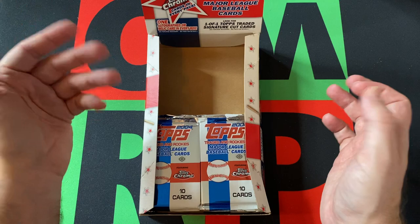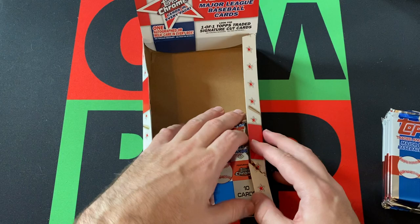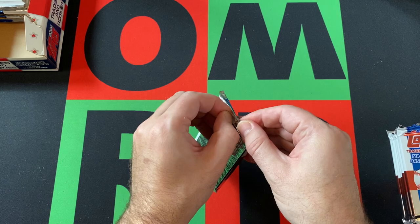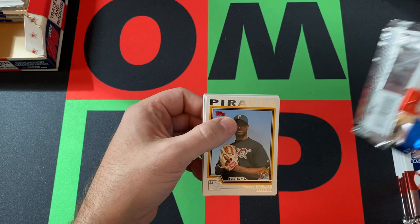We've got another stack of six packs to do today, and we've got the last stack we'll do next week, so come back for that. Felix Hernandez is the best card to pull — we may have already gotten a version of it, but there are chrome versions as well as gold versions. We're still looking for our hit.